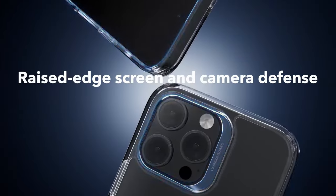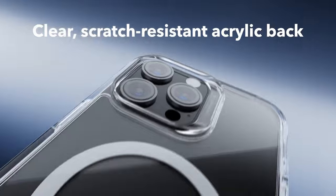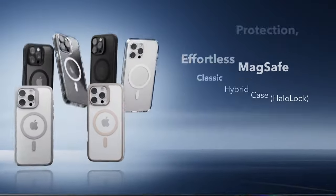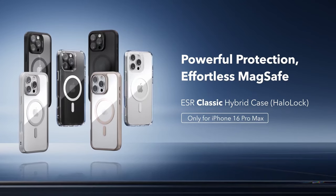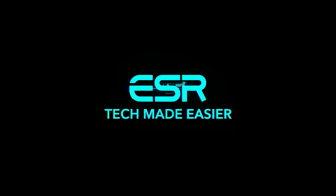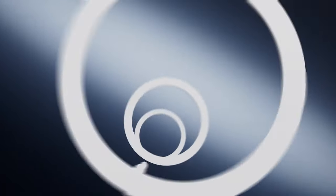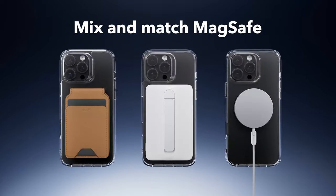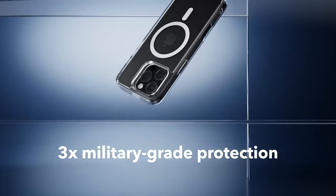First up, full functionality. With precise speaker and port cutouts, all your buttons are easy to press, ensuring your iPhone experience remains uninterrupted. What really sets this case apart is its stronger magnetic lock. With a holding force of 1,500 grams, it makes wireless charging a breeze — just place your phone and it locks in securely with any MagSafe accessory.